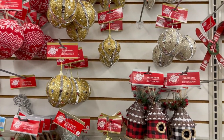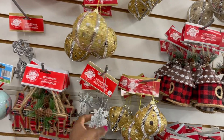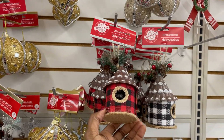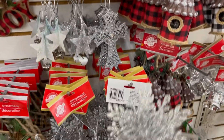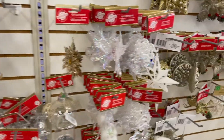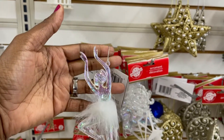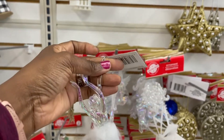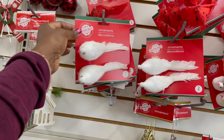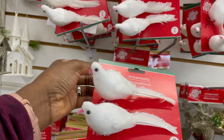Now come to the ornaments. This beautiful new Christmas tree. Snowflakes — beautiful. And the birds — I really like the birds. Isn't it pretty? Yeah, that's very pretty.